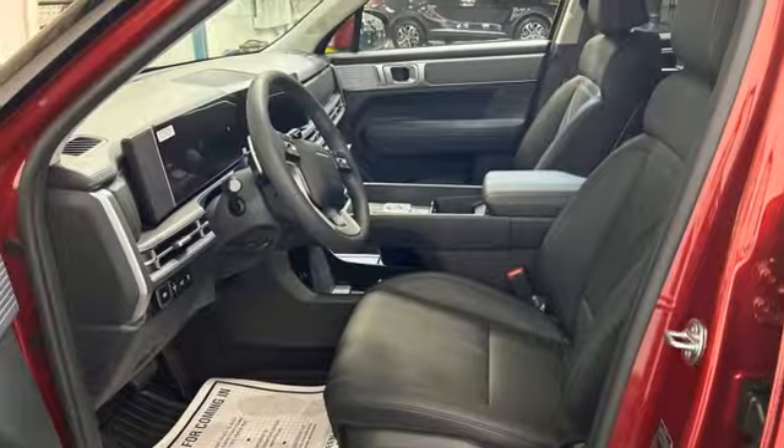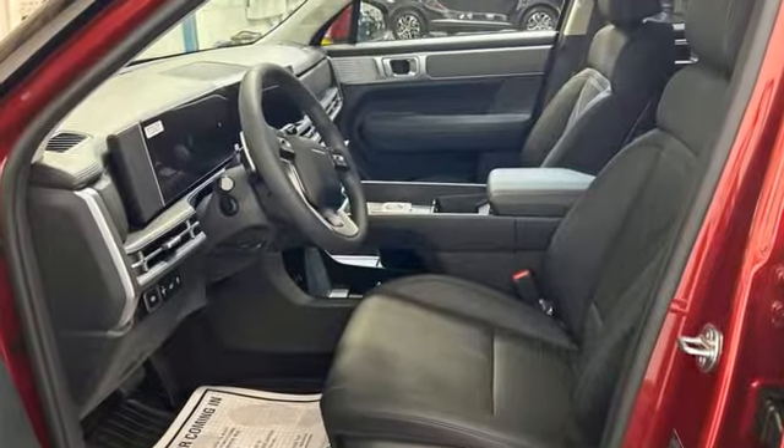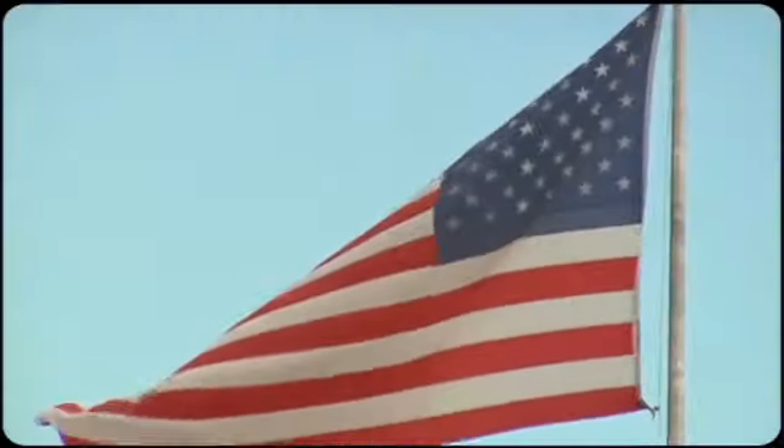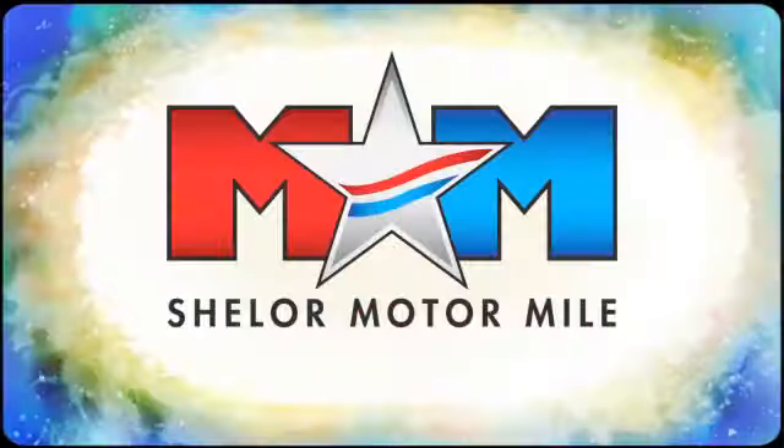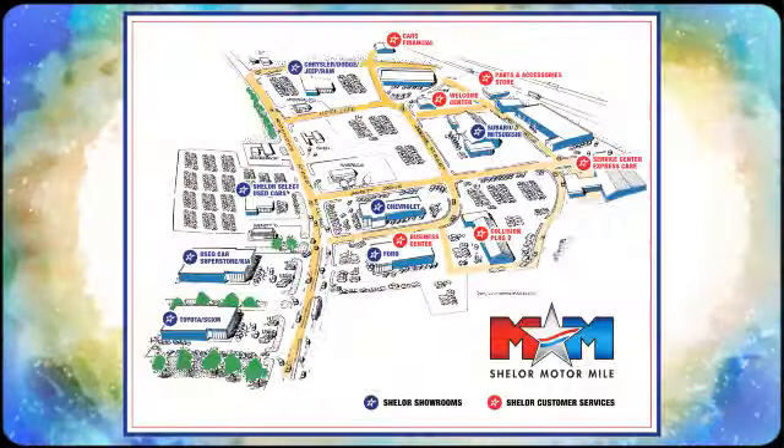Hyundai's attention to detail means a better driving experience for you. See it for yourself when you take it for a test drive. Come visit us on the Motor Mile, where you're always a name and never a number. Call, click, or stop in.